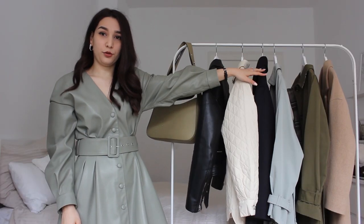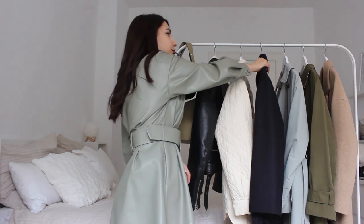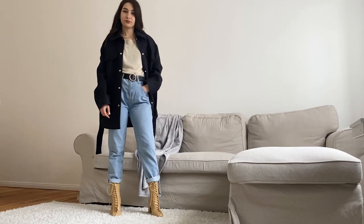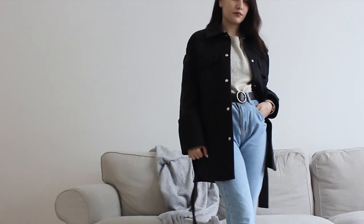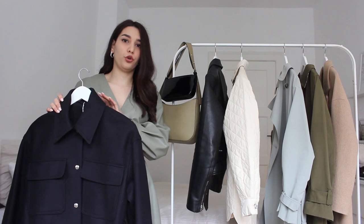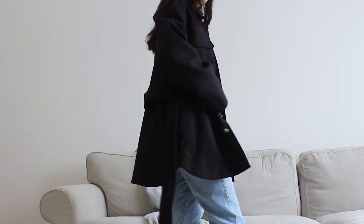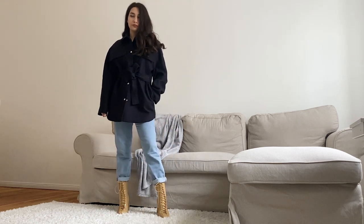The next two jackets I will show you are both from & Other Stories. Let me first show you the black one because it's warmer. Even though the model of this jacket is very trendy, and normally I don't like to buy trendy clothes because they don't last long, I believe this jacket is very functional and flexible and you can wear it for a long long time. The quality of this piece is really good and I don't think the model is getting old anytime soon.